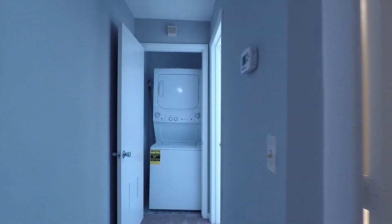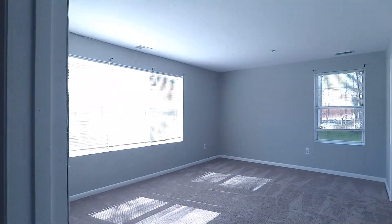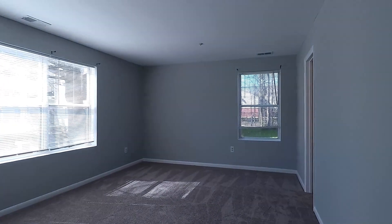On this hallway is your stacked washer and dryer. Turning right is your huge master bedroom with big windows for natural lighting.